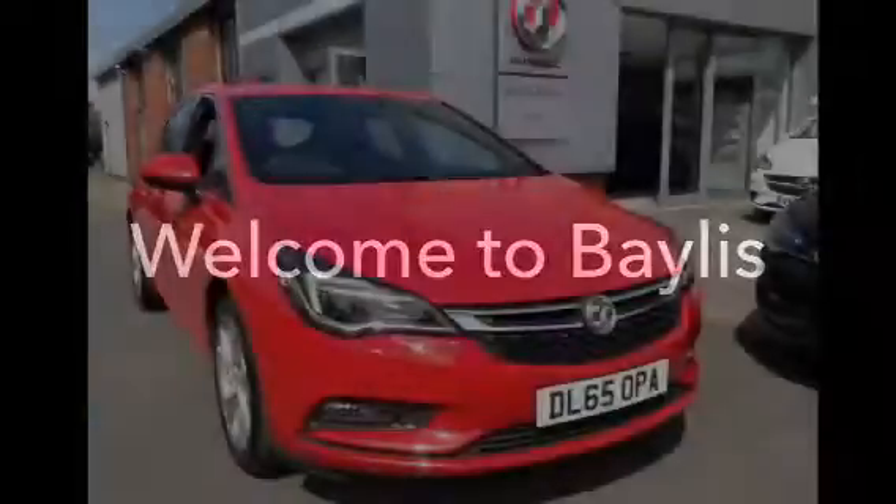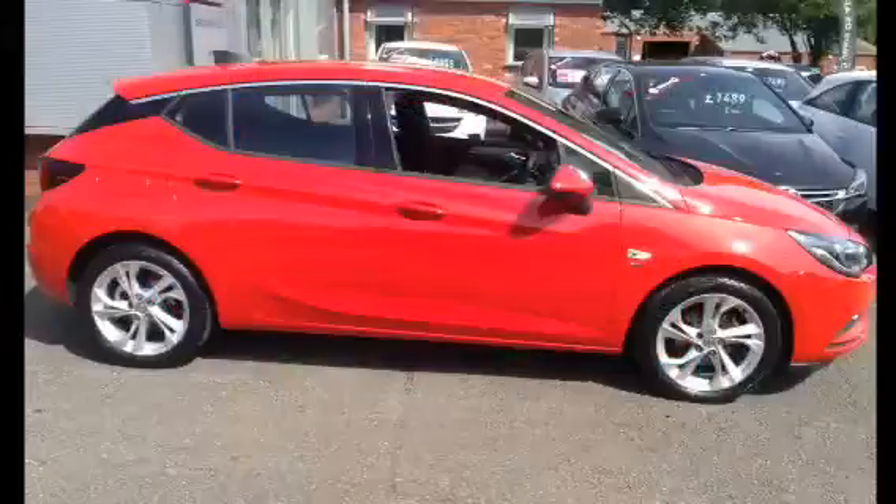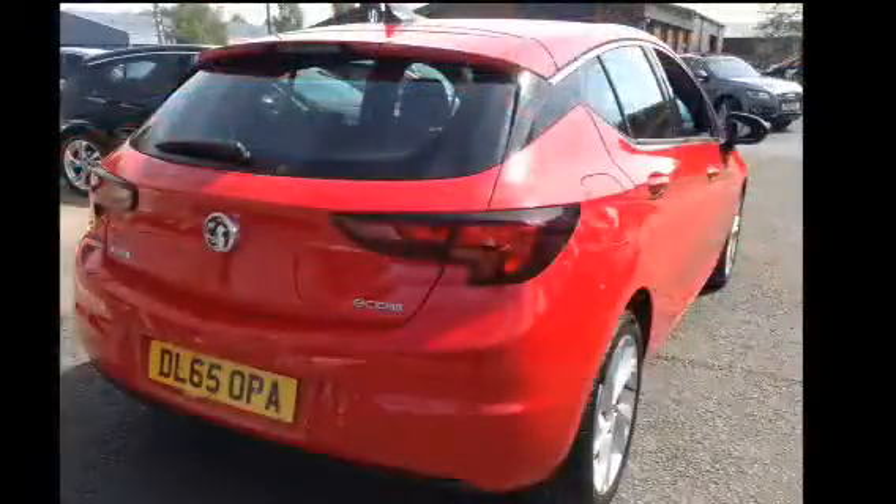Welcome to Bayless. Here you are viewing a 2015 Astra SRI Nav Ecoflex with Stop Start technology. This vehicle has just over 2 years manufacturer's warranty remaining.